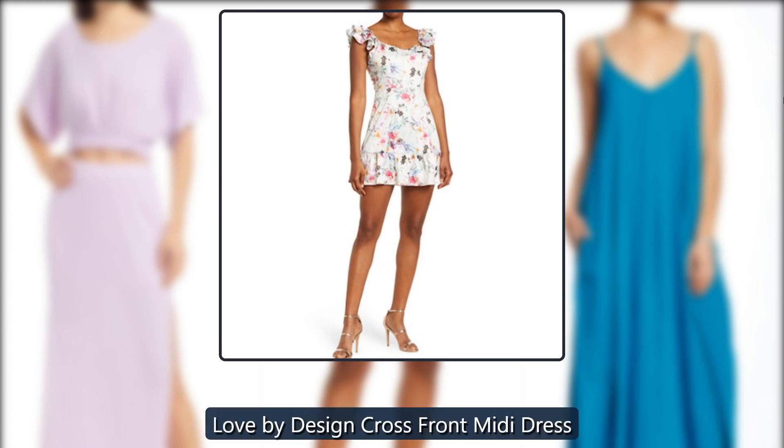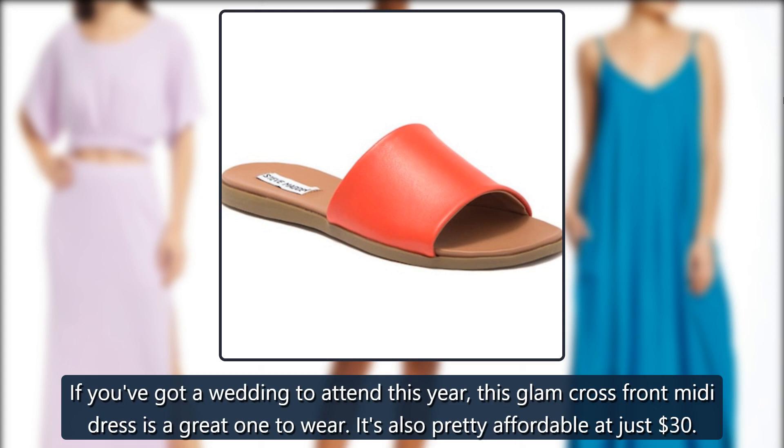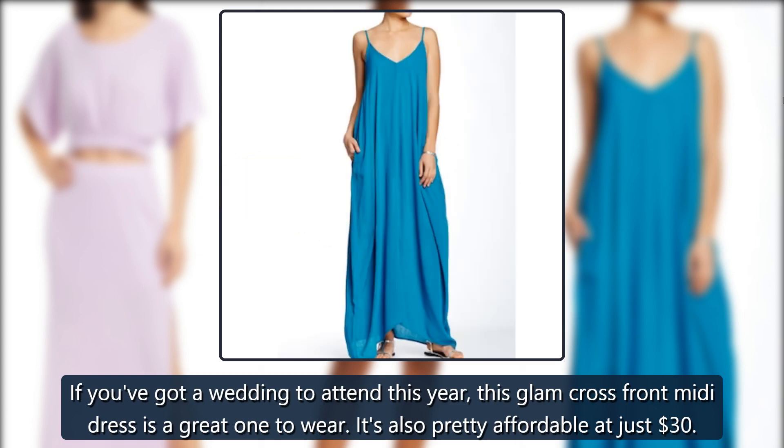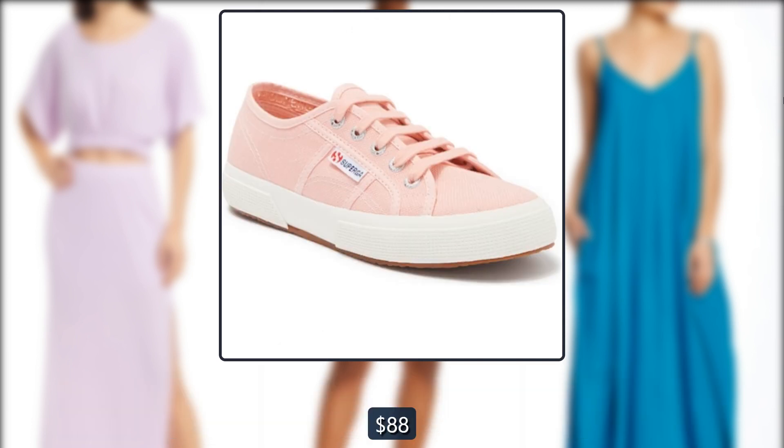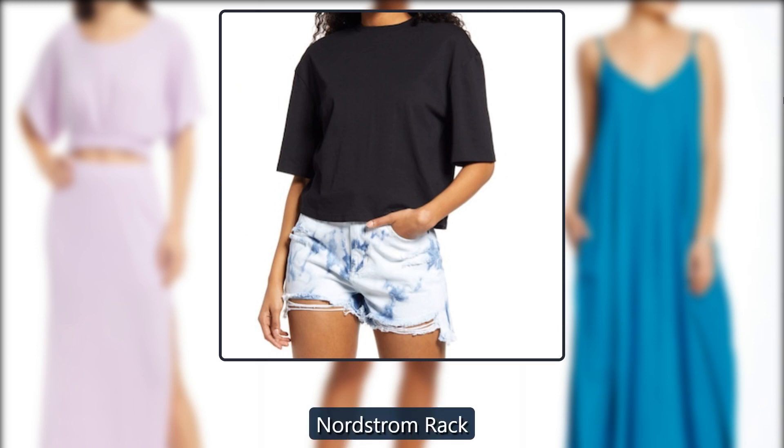Love by Design Cross Front Midi Dress. If you've got a wedding to attend this year, this glam cross front midi dress is a great one to wear. It's also pretty affordable at just $30, down from $88, at Nordstrom Rack.